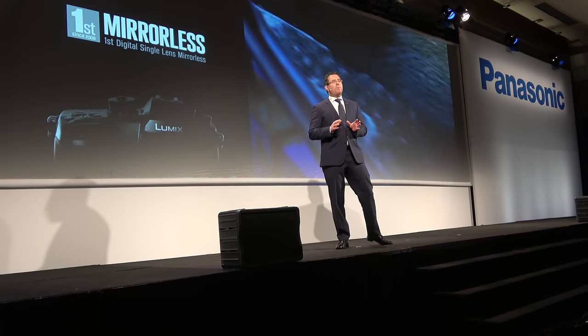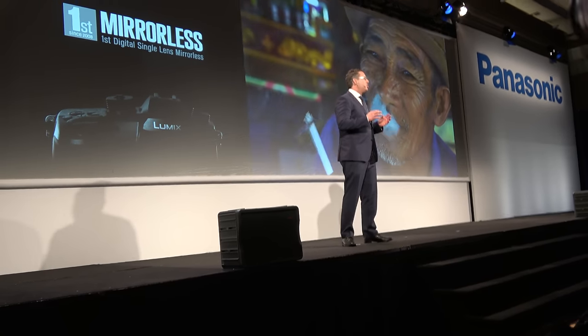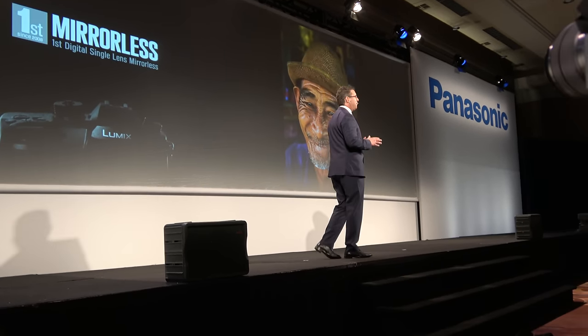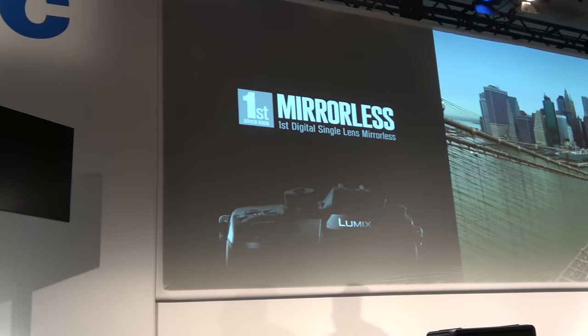Two years ago, we brought to market the Lumix GH4, which not only changed the way that photographers and filmmakers captured images and videos, but it also helped make 4K content more accessible to millions of consumers.